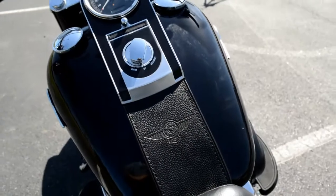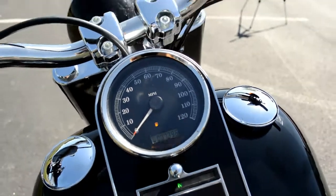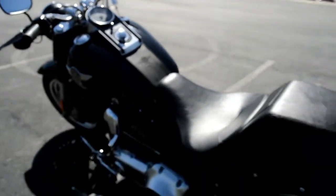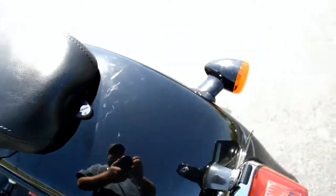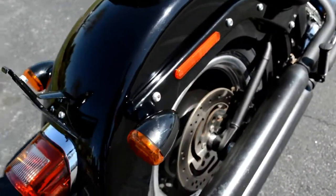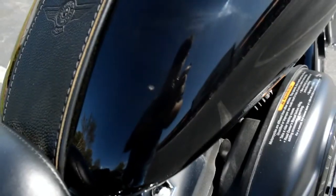Nice leather trim on the console, and we're only looking at 7,096 miles on this bike today. Got a couple of little scratches here and there, right here on the rear fender, a little bit of scuffing on the turn signal, and there's a pretty good chip right here on the fuel tank.